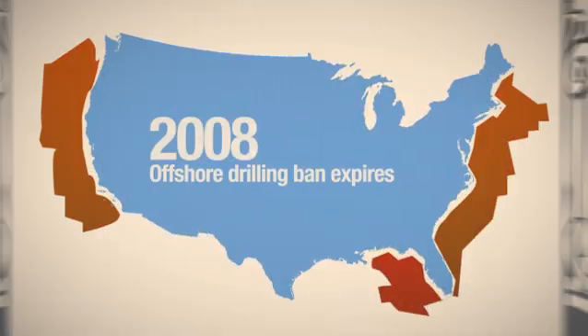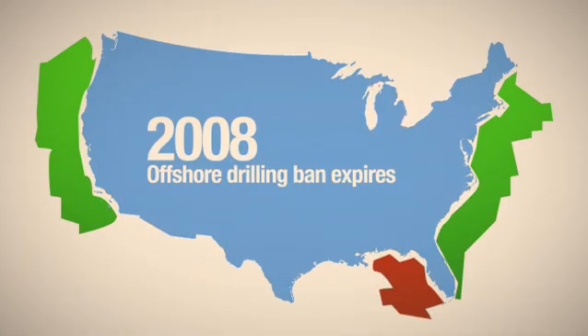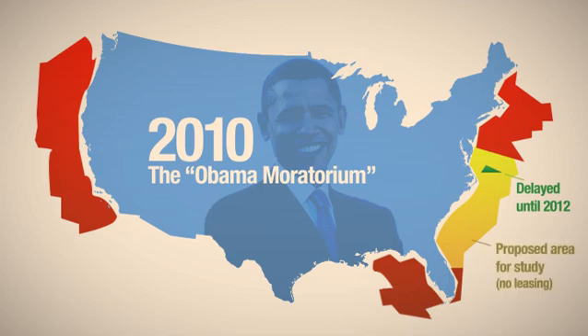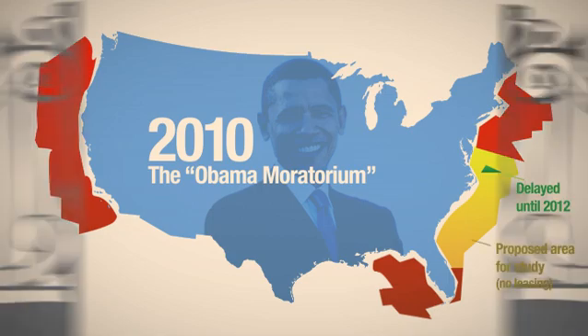The ban on offshore drilling expired in 2008, but the current administration doesn't show signs of allowing any meaningful oil and natural gas exploration on the intercontinental shelf. In fact, President Obama's most recent announcement actually took this country a step backwards with respect to responsible offshore development.